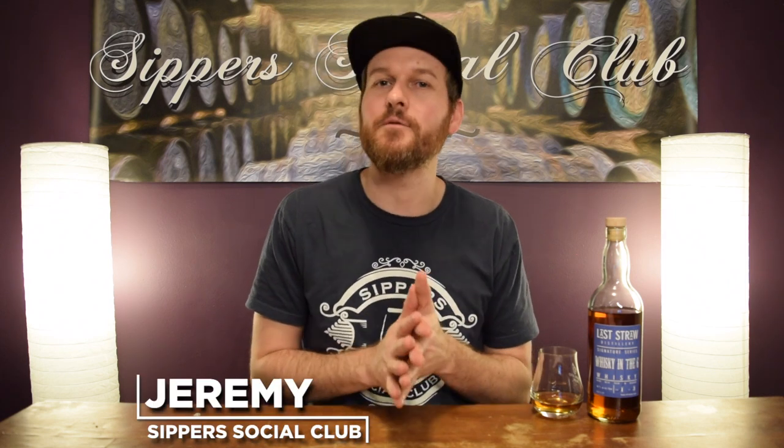Hey, welcome to Sipper Social Club. I'm Jeremy and today bringing to you a local distillery just up the road from Toronto in Vaughan — it's Last Straw. This bottle was collaborated on by my good friend Rob, Westy and the Six, where they came up with the mash bill and the char level on a refill ex-bourbon cask from Wild Turkey Distillery. It's three years old, bottled at 56% ABV.